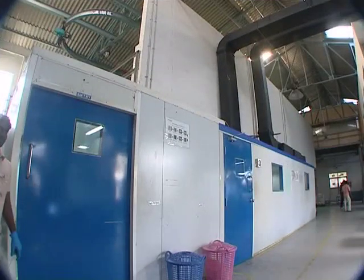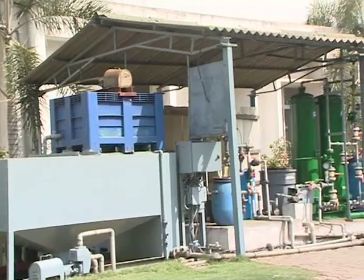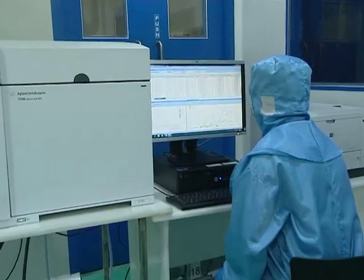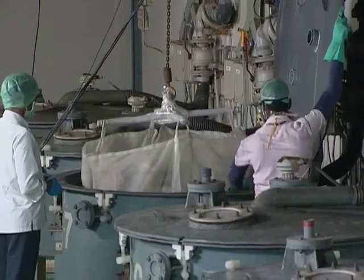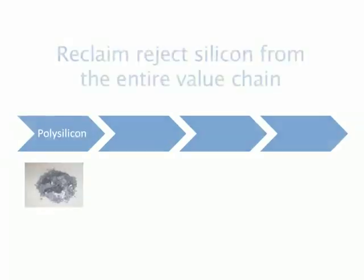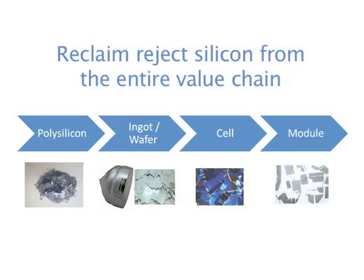The process is done in a clean room using high-purity water and chemicals, and quality is verified on our in-house high-resolution ICP-MS. The company recovers all types of silicon rejects from the entire value chain — from polysilicon, wafer, cell, and module manufacturing.